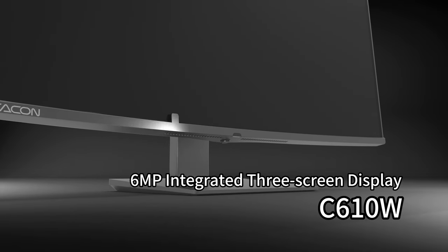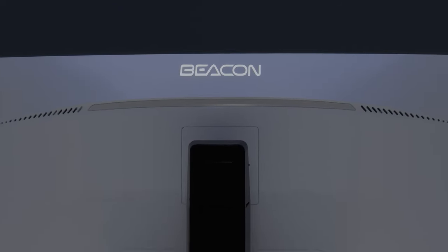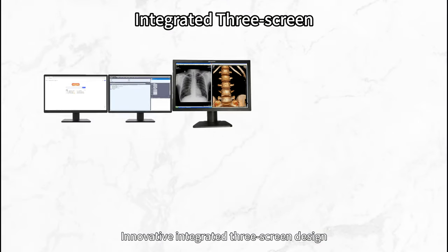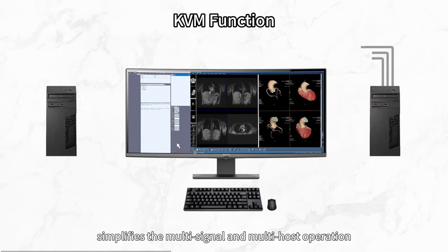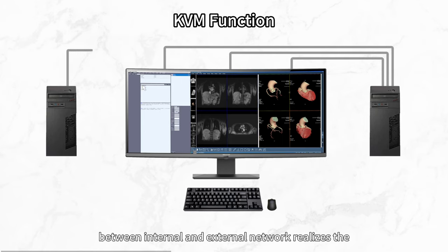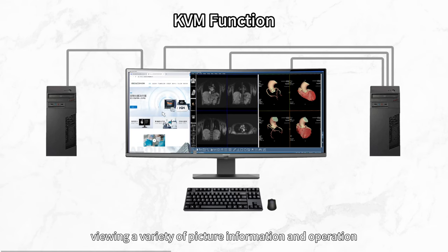6MP Integrated 3-Screen Display. The innovative integrated 3-screen design realizes the display of images and reports on the same screen, and the free layout of images, meeting actual clinical application needs. KVM function simplifies multi-signal and multi-host operation during practical application, and one-touch switching between internal and external networks realizes switching between viewing a variety of picture information and operation.